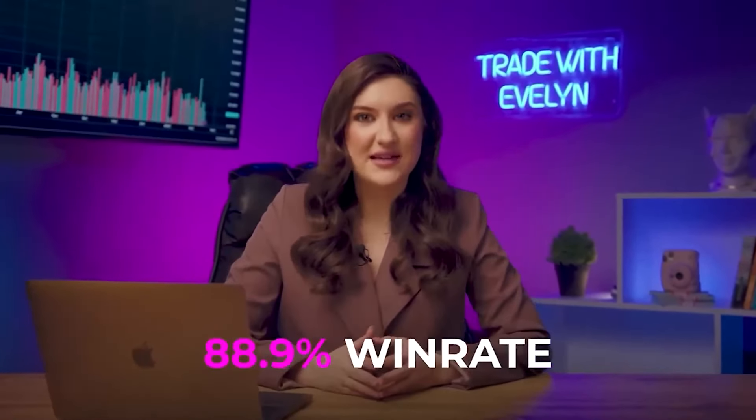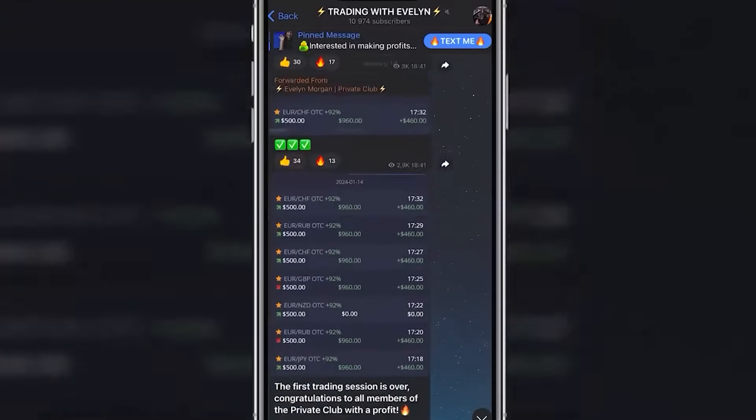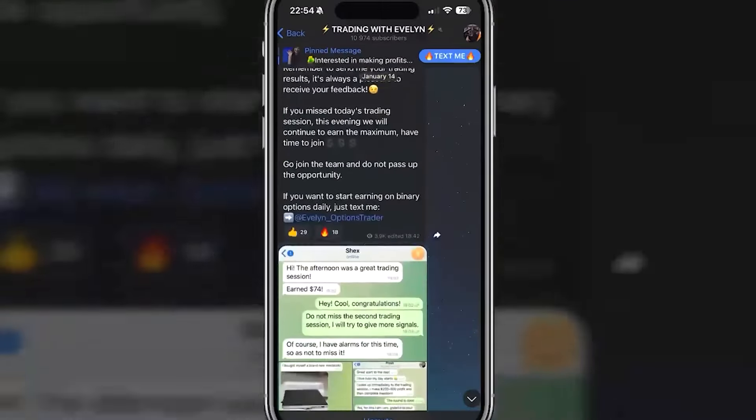As you can see, I'm very meticulous with my market analysis. My win rate is at 88.9%, and I pick the signals for my Telegram channel very carefully. That's what makes them as safe and reliable as possible, even for beginners.